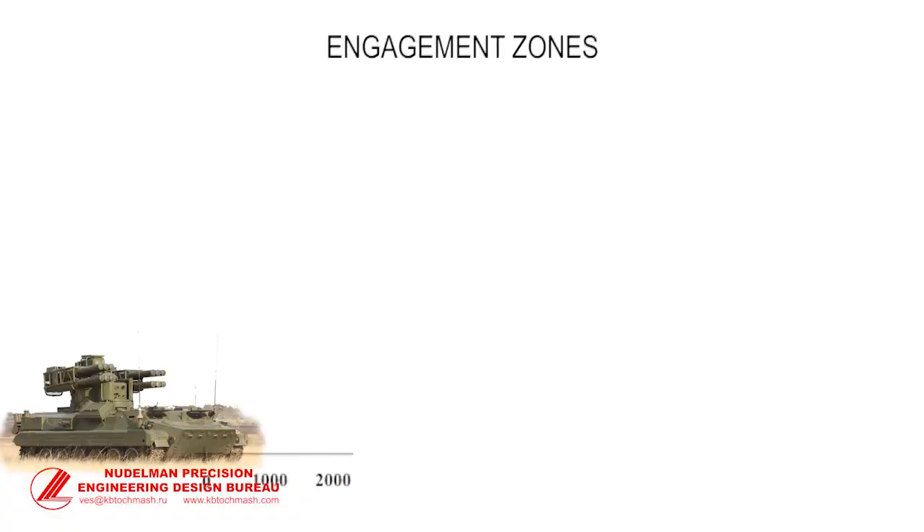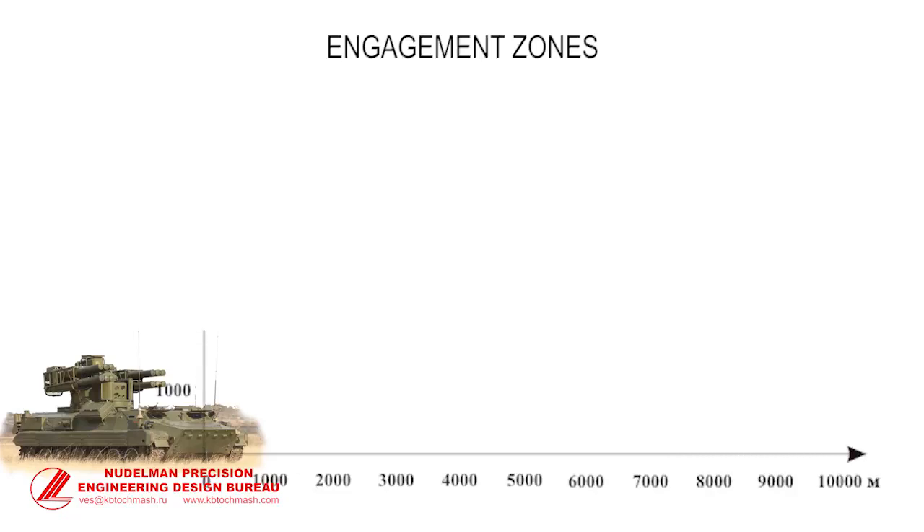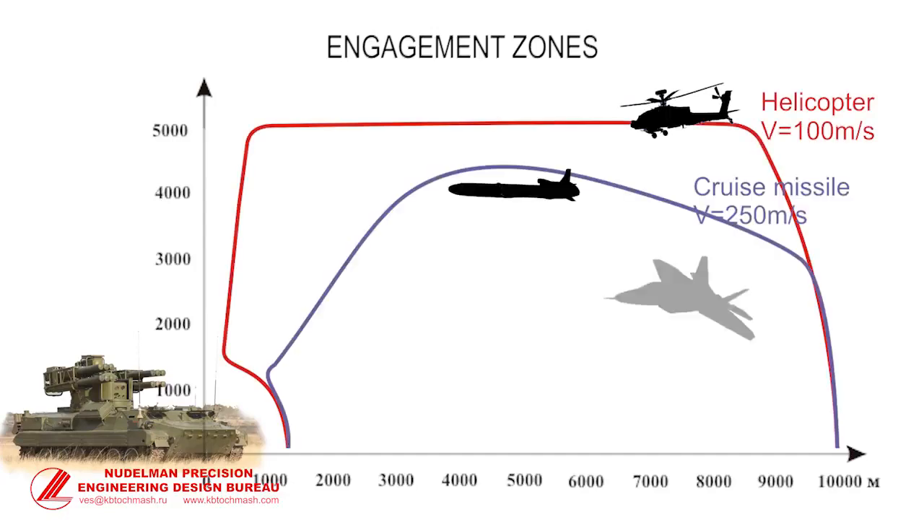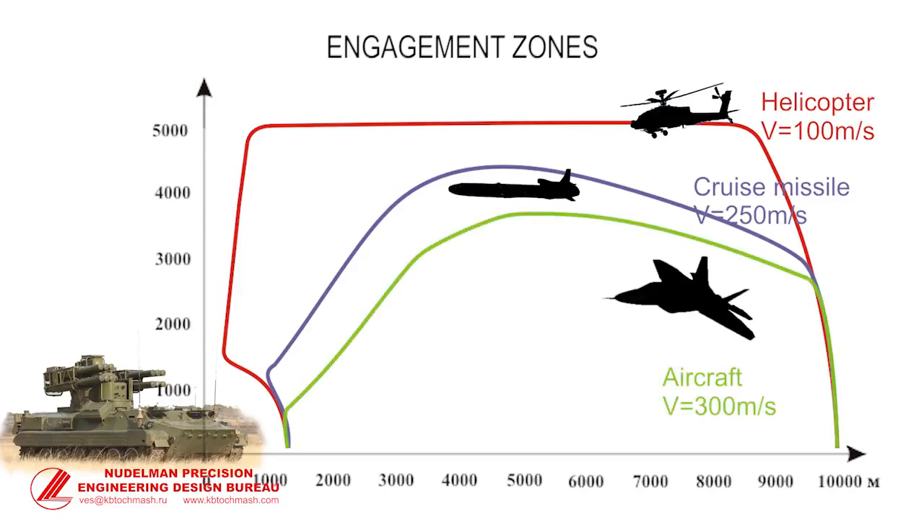The Air Defense Missile System SOSNA provides successful engagement of air threats up to 10 kilometers in range and up to 5 kilometers in altitude. It can efficiently counteract helicopters, cruise missiles, aircraft of a potential enemy, and high-precision weapons as well. The missile guidance is provided by a laser beam rider.